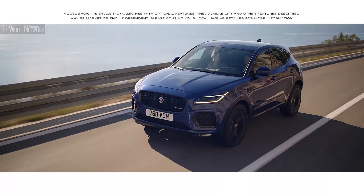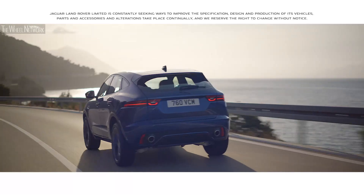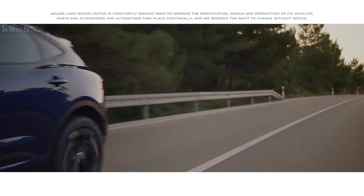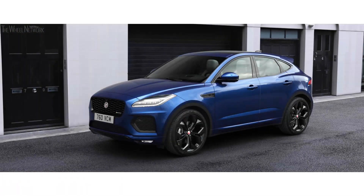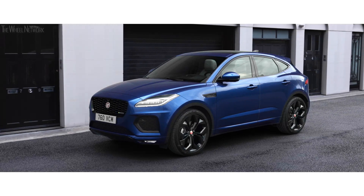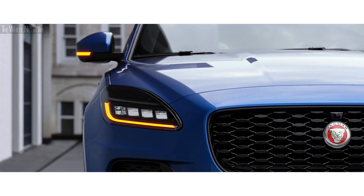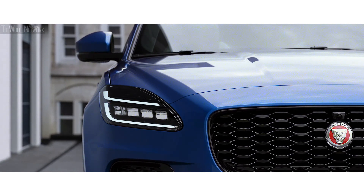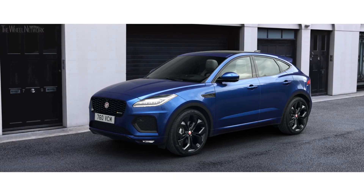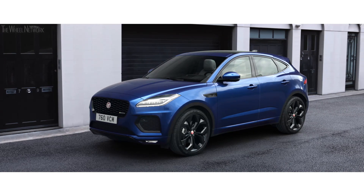The new Jaguar E-PACE is a compact performance SUV, agile and dynamic. The exterior has been updated with a new precision-engineered front grille and advanced pixel LED headlights, which feature a distinctive double J graphic and animated directional indicators. Combined with the Leeper fender vents and an enhanced front bumper, this gives the E-PACE a dynamic new look.